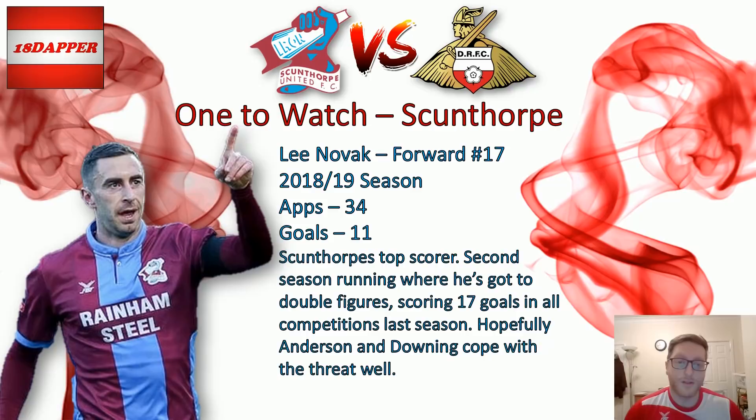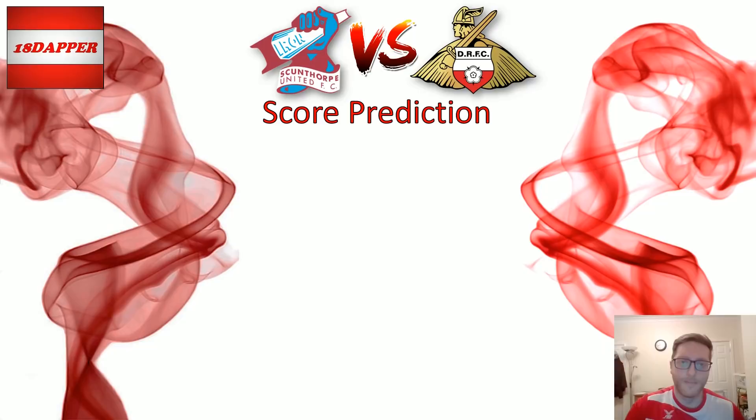I've just mentioned Lee Novak for Scunthorpe — looks like he's going to be in the squad on Saturday. 34 appearances this season, Scunthorpe's top goalscorer with 11 goals. This will be Novak's second season running where he's achieved double figures in goals — last season 17 goals in all competitions. So he is a threat, and hopefully Anderson and Downing, if that is the centre-back pairing on Saturday, will deal with that threat fairly easily. We'll see.